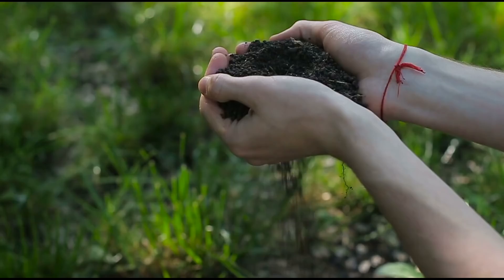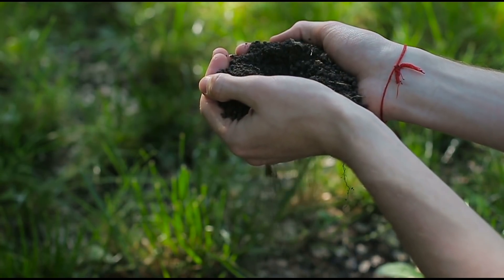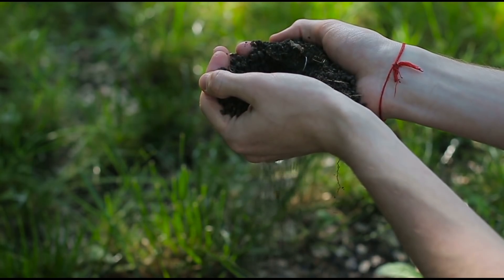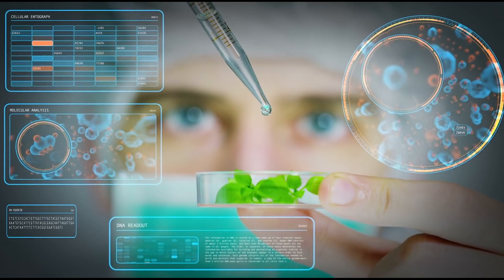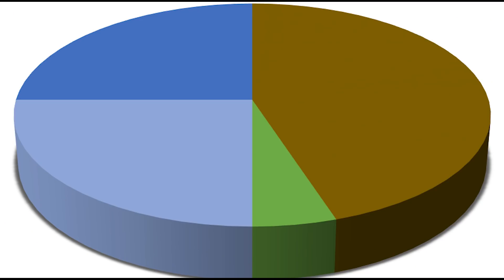Soil is a living, breathing organism. The Penn State Cooperative Extension puts it this way: 'A fertile and healthy soil is the basis for healthy plants, people, and planet.' Soil is full of bacteria, fungi, and microbes. Just a handful of soil contains more microorganisms than there are humans on the planet.